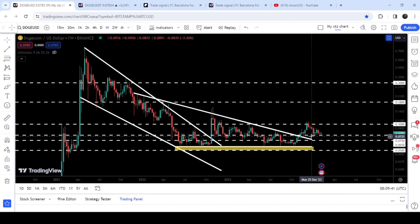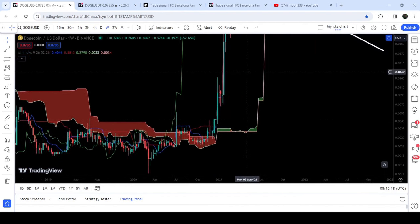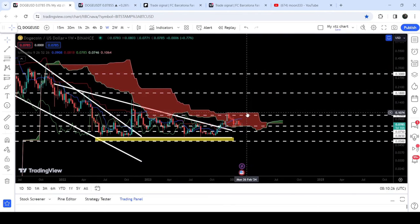Previously the 7.5-cent level had been working as resistance, and now for the past several weeks it is working as a very nice support. The Ichimoku cloud is a very big resistance for the price and for the past several months since December 2021 it has been working as resistance. Previously when the price was able to break out this bearish cloud and the cloud flipped bullish, we had a very powerful rally. I'm expecting that once it breaks out the Ichimoku cloud resistance this time, we can expect another very powerful rally.